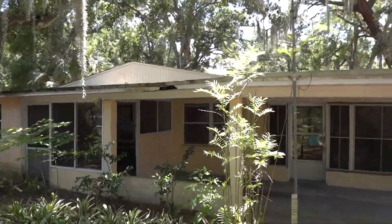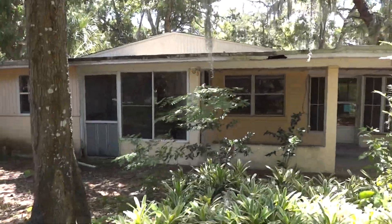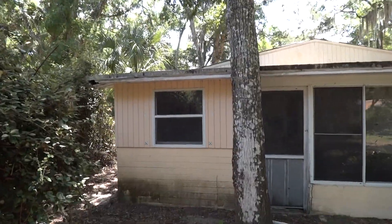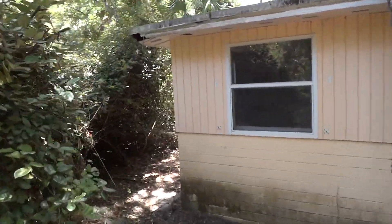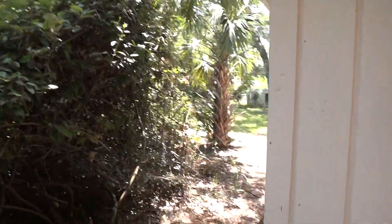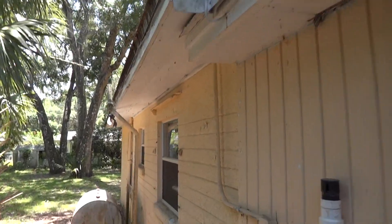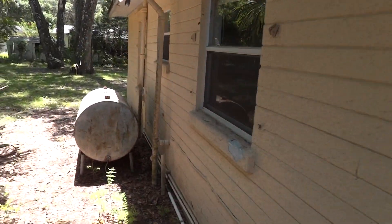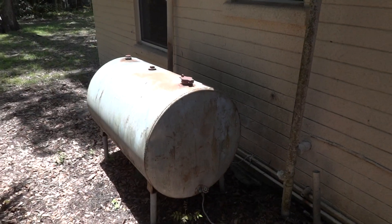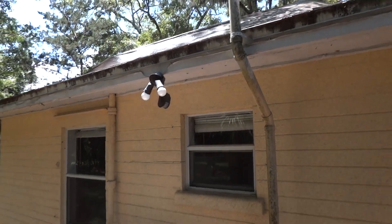Inside the home you can see numerous leak areas. Lots of areas where the soffit needs attention. There is an oil tank for an oil-burning furnace. You can see the roof here has a tarp on it.